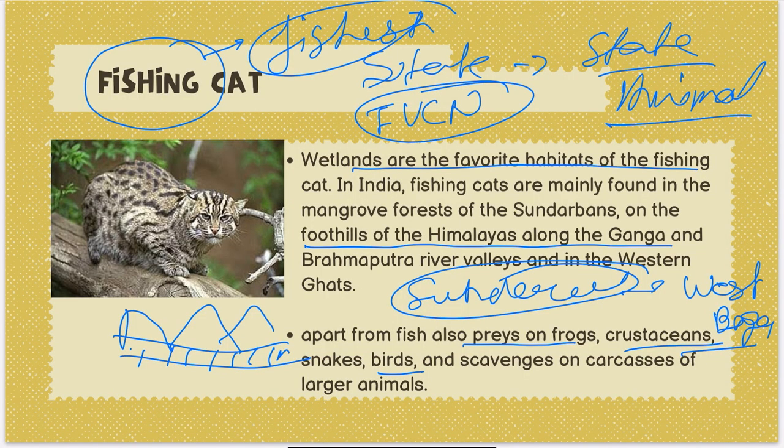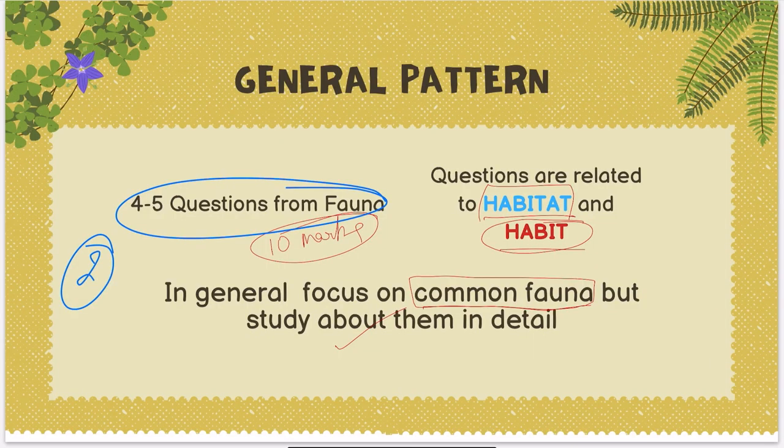To summarize: the Fishing Cat lives in wetlands, with Sundarbans as the major habitat, then the foothills of the Himalayas. It feeds on other animals as well, is the state animal of West Bengal, and recently efforts have been made to enhance its population. Focus on these topics, don't run behind too many fauna. Get the 60 to 70% of known fauna right and you will cross the cut-off. Thank you for watching — also watch other lectures on rivers, hills, and important places in this Short Prelims series.